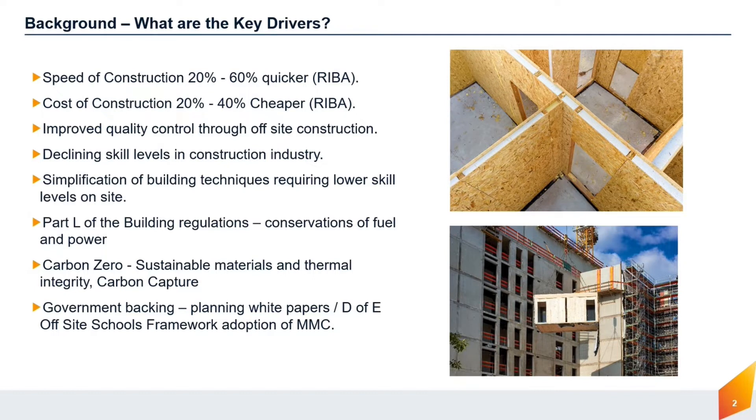Recently there's been a decline in skilled construction workers in the UK. Both Brexit and COVID have impacted this, which means modern methods of construction are seen as advantageous, as using off-site construction processes requires less skill and fewer people to assemble on-site.